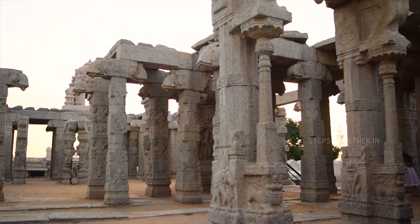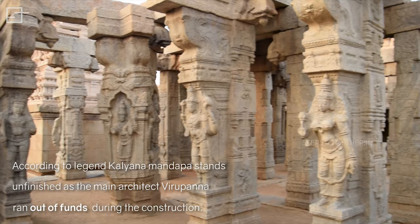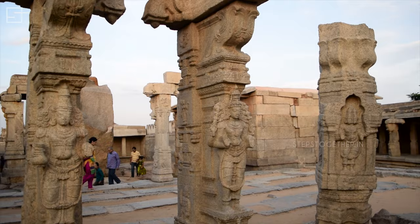According to legend, the main architect Virupanna ran out of funds while trying to build and complete the Kalyanamantapa. Hence the structure stands unfinished.